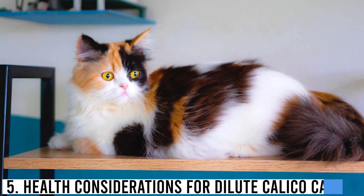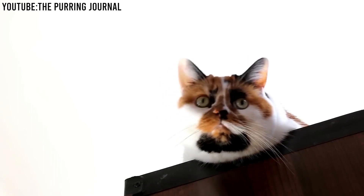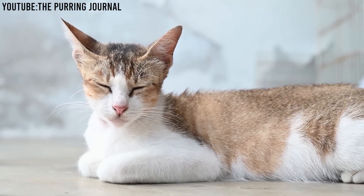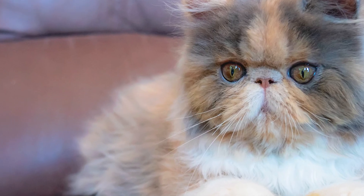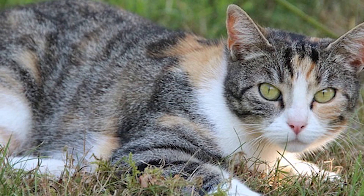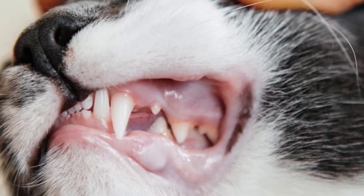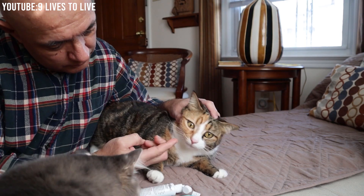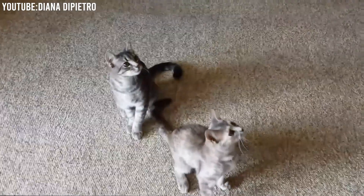Health considerations for dilute calico cats. Just like any other breed, they have specific needs and potential health issues to be aware of. Skin sensitivity: dilute calico cats may have more sensitive skin due to their lighter pigmentation. It's essential to protect them from prolonged sun exposure to prevent sunburn and potential skin issues. Dental health: cats in general can be prone to dental issues. Regular dental care, such as brushing their teeth and providing dental treats, is crucial to maintain their oral health.